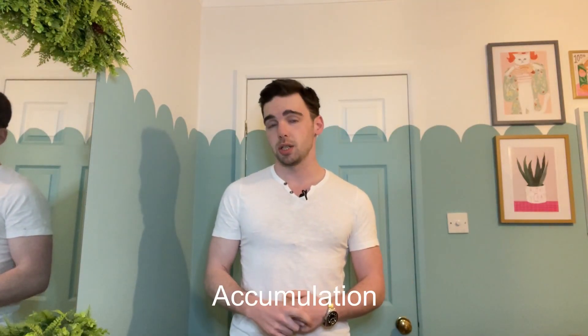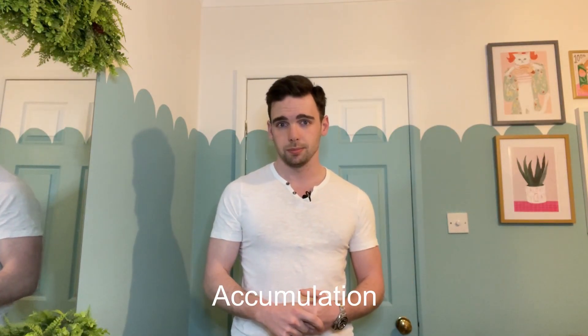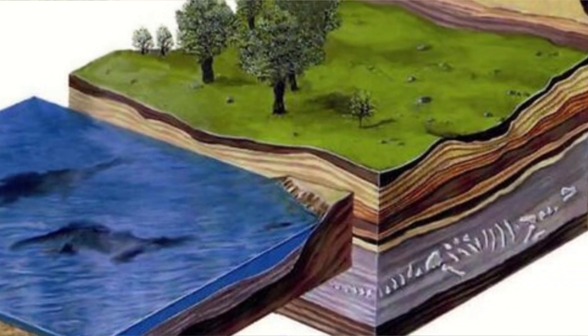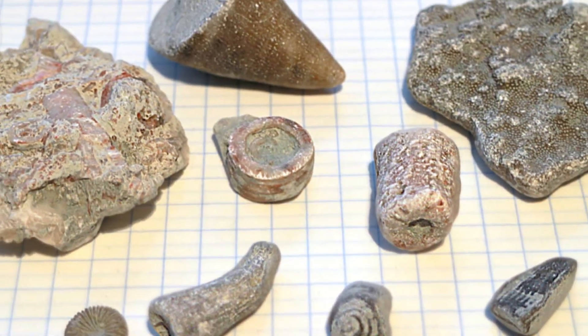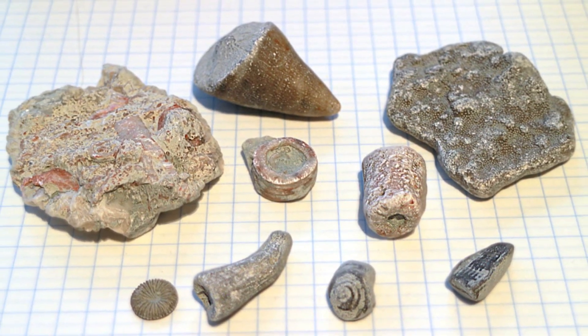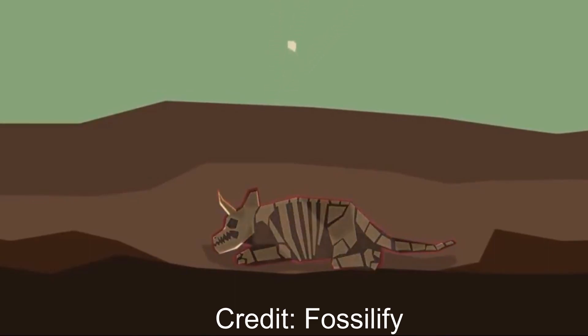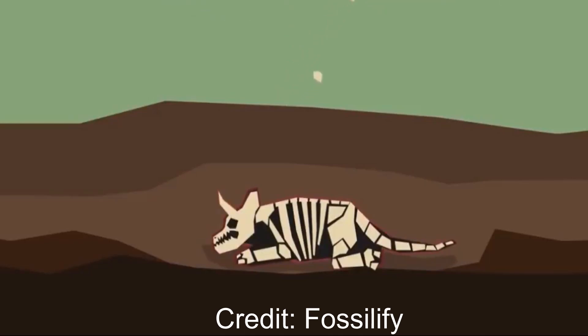If the remains have been dispersed in some way, it's likely that the process that actually deposited them would have picked up some other bits along the way — this is the accumulation stage. Once everything has settled and been buried, the process of fossilisation can begin on what's left of the organism. Fossilisation is essentially when minerals permeate into the organic material and replace it one cell at a time, which is why it takes around 30,000 years.